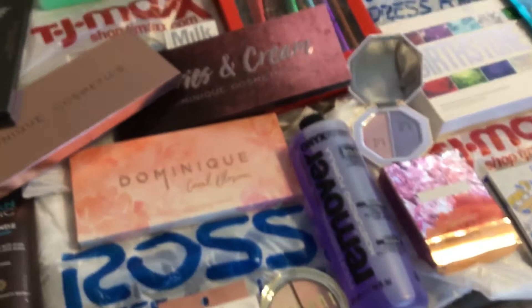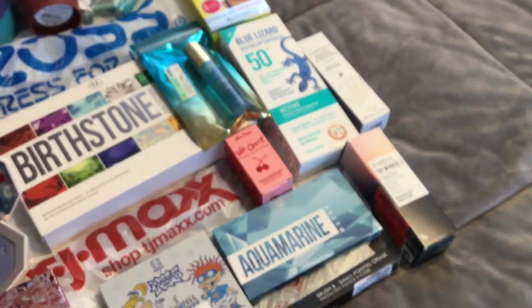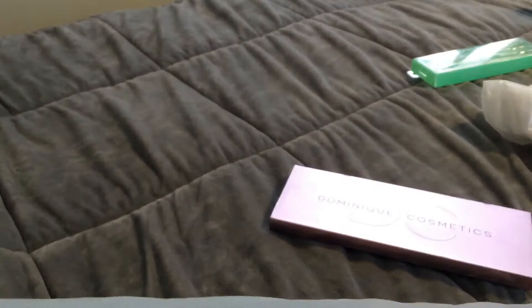Hi guys, happy trilobite — welcome to today's video! As you can see, we have a lot of new finds. I've never seen Dominique Cosmetics before and we have a lot of stuff to go over, it's kind of crazy. I edit now so let me know if you like that in the comments — feedback would be really appreciated. Let's go ahead and get started.